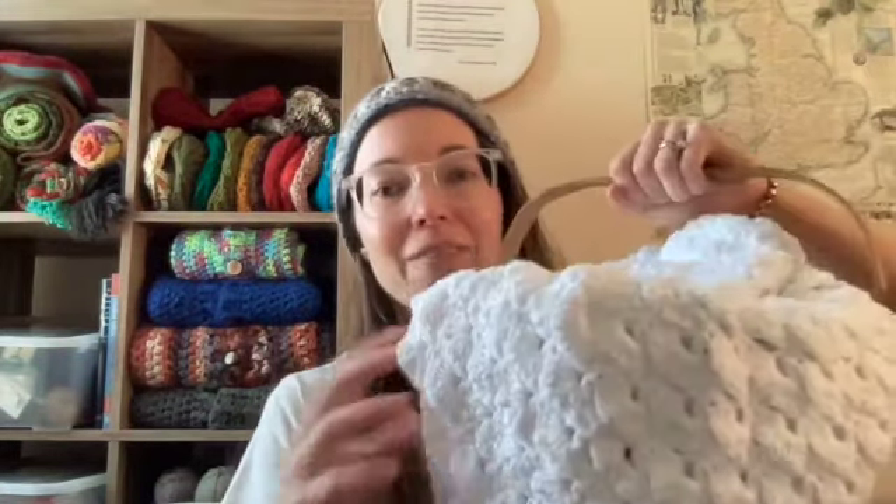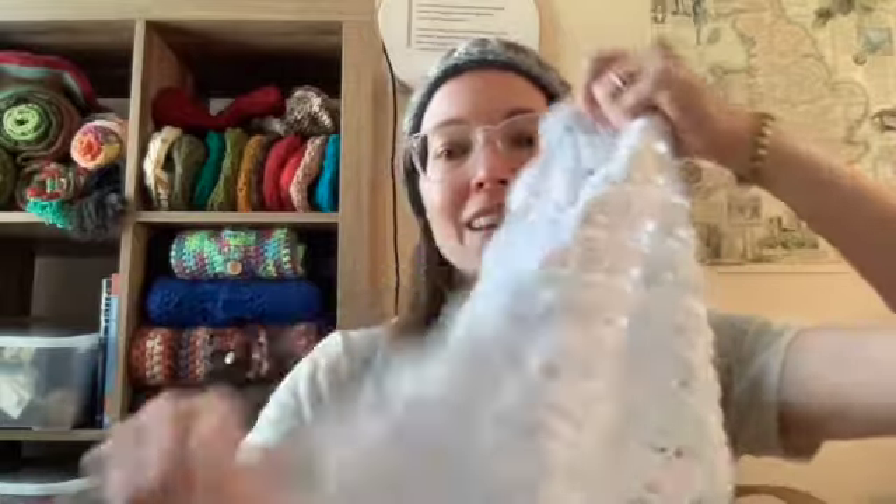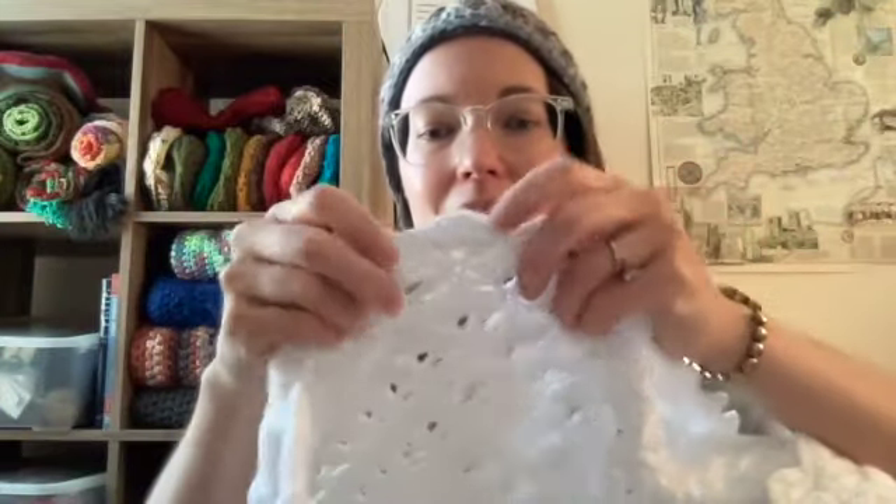I want to start with looking at some of the works in progress from last week. One of them is still in progress — that is my Afternoon at Pemberley dress. It's really hard to see progress on this because it is pretty slow going, there are just so many shells. Each of these shells is nine double crochets.